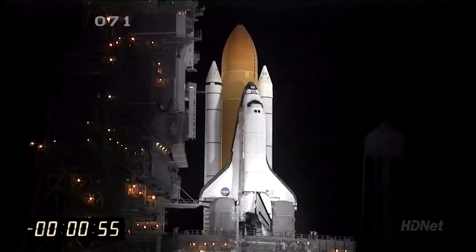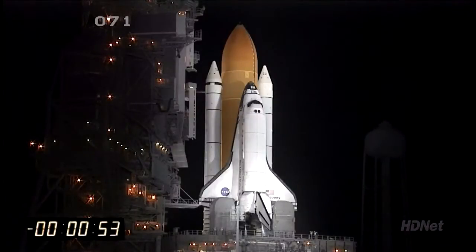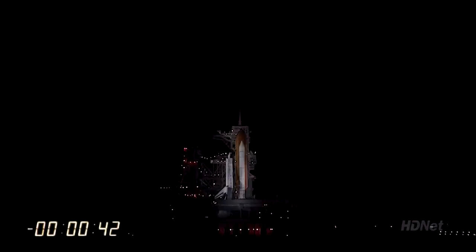T-minus one minute and counting. One thing to watch for as she begins to rise off the ground in less than 60 seconds: by the time the bottom of the shuttle clears the top of the tower, she's already going 100 miles per hour. One minute into the flight, more than 1,000 miles per hour.